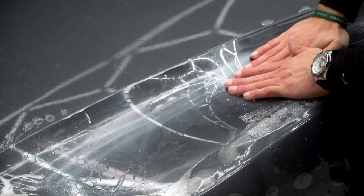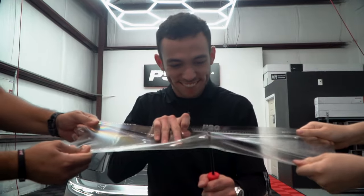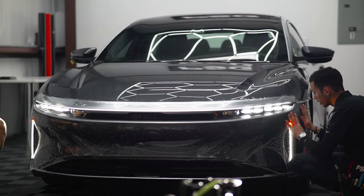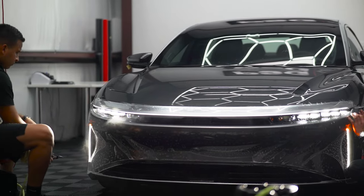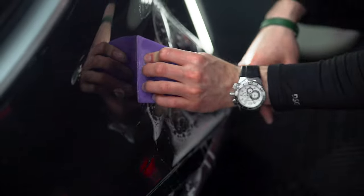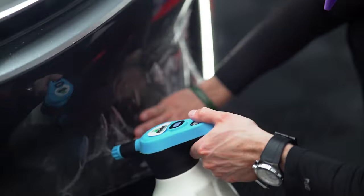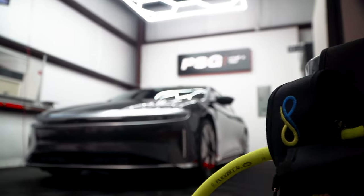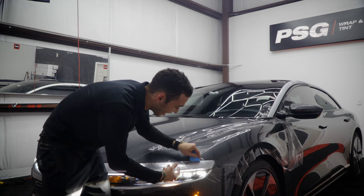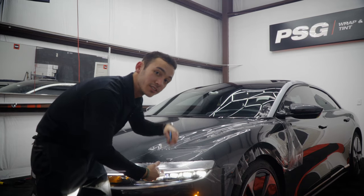It also features a self-healing technology that will cause minor scratches on the surface layer to disappear naturally when exposed to the sun. Protect your investment by simply clicking the button to get a free quote.